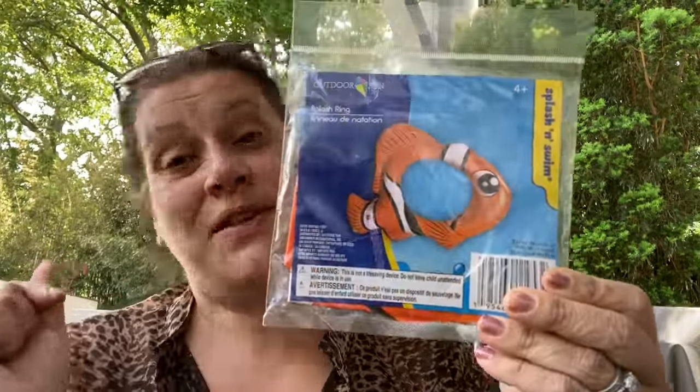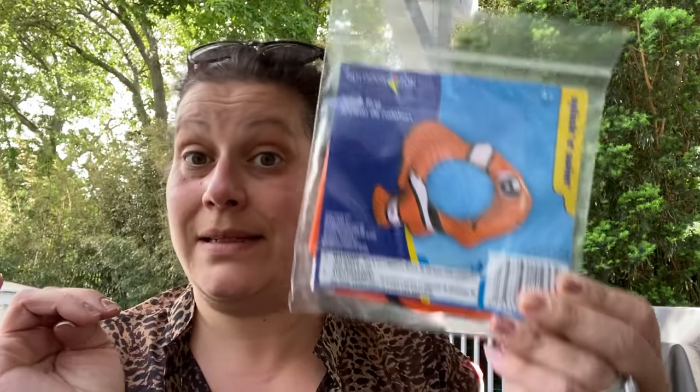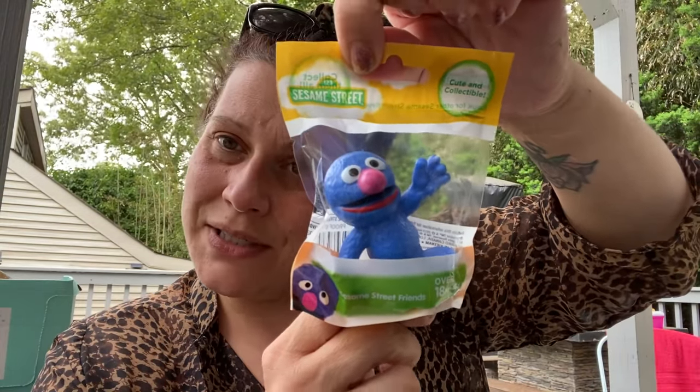I found another swim ring shaped like Nemo and I had to get it. And the last thing in this category hooks directly into what past Theoni is about to show — I got Grover from the Sesame Street characters, which will add on to what you're about to see.